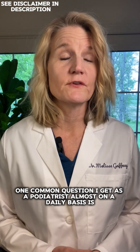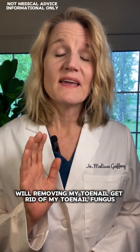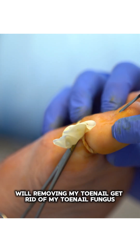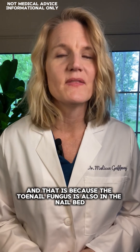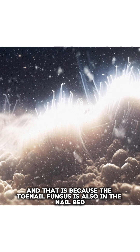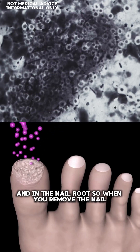One common question I get as a podiatrist almost on a daily basis is: will removing my toenail get rid of my toenail fungus? And the answer is no. That is because the toenail fungus is also in the nail bed and the nail root.